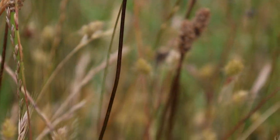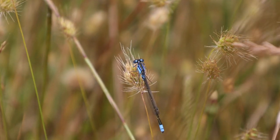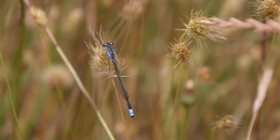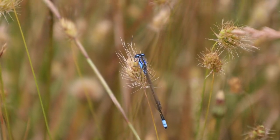These little blue insects are still all over the place up here. Look at how pretty they are — I feel almost bad disturbing them.